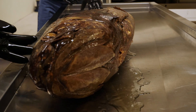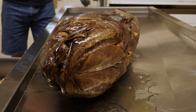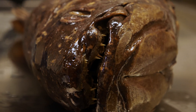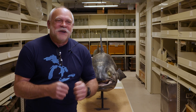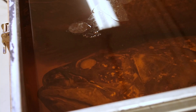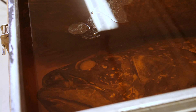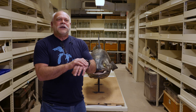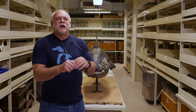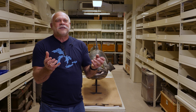Coelacanths are a very oily fish. Their flesh is nasty — it's filled with urea and oil and wax esters, so people do not eat them. If we look at the top of the tank where they're stored, there's actually an oily film on top of the alcohol, and that oil is coelacanth oil. It actually smells. When I go home after handling coelacanths, I usually get a train seat because people don't want to sit near me.